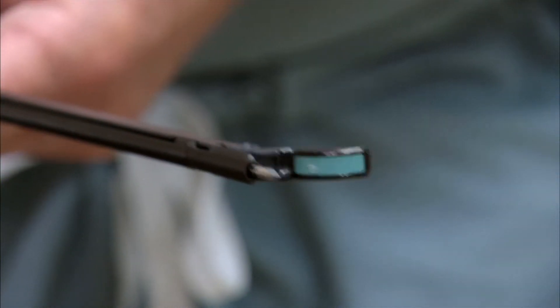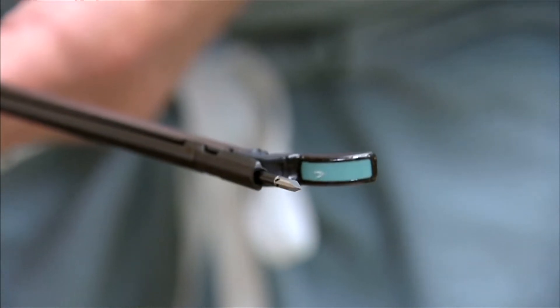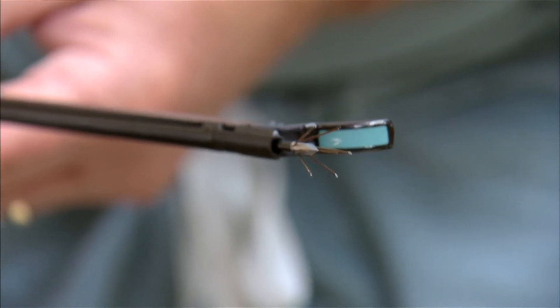The introducer is inserted directly into the fibroid. Once it's in the fibroid and secures it, the arms of the introducer come out, and this is where the RF energy — which we use to treat the fibroid — is delivered.